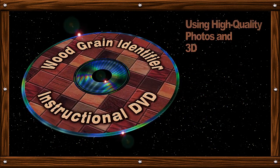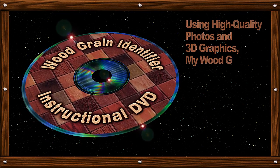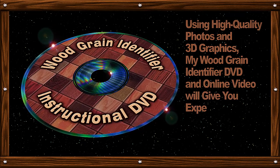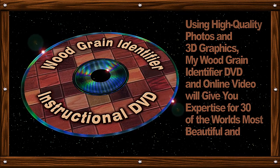Using high-quality photos and 3D graphics, my wood grain identifier DVD and online video will give you expertise for 30 of the world's most beautiful and popular woods.